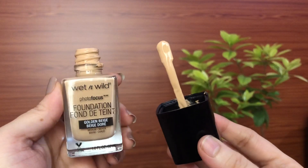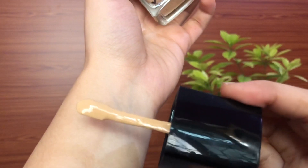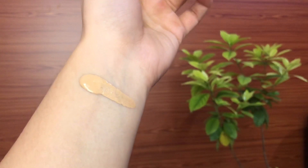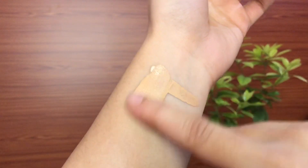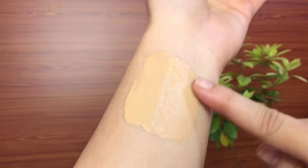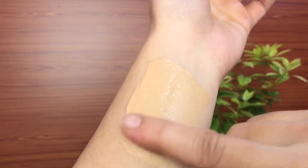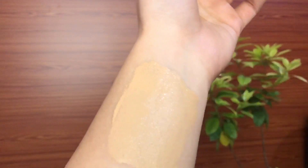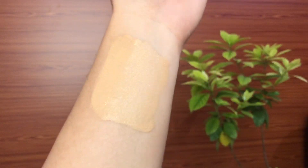The consistency of this foundation is liquidy — it blends very easily, but you have to be super quick with blending because it sets so quickly and gives a complete matte finish. I have combination skin with dry patches, and if I don't prep and moisturize well it clings to those patches. If you have normal, combination, or oily skin you can definitely try this, but if you have dry skin it's not suitable for you.